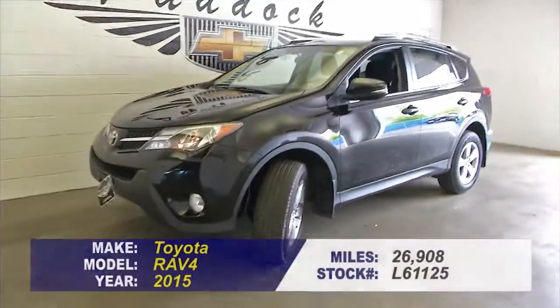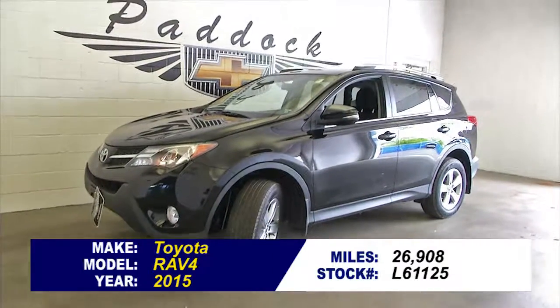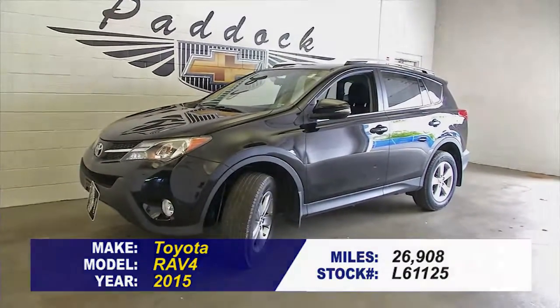To find out more about this RAV4, give us a call at 876-0945.